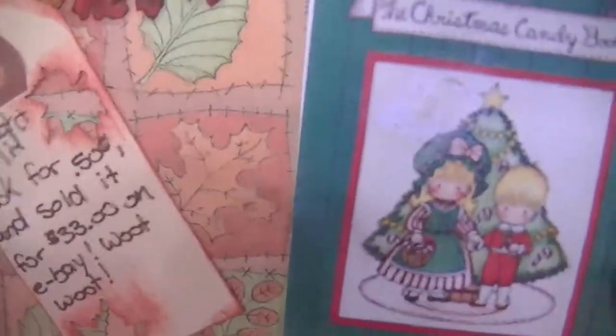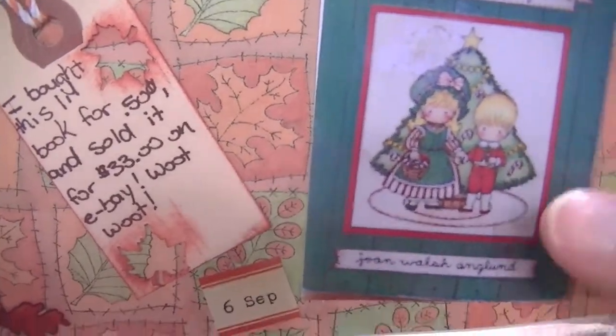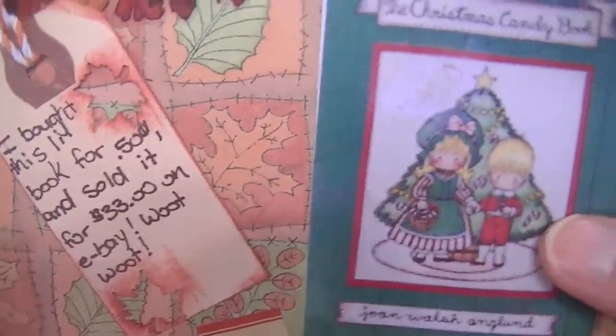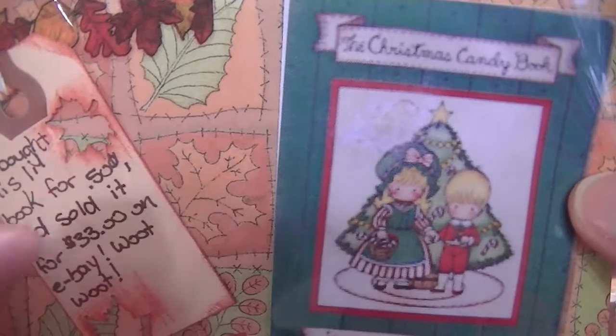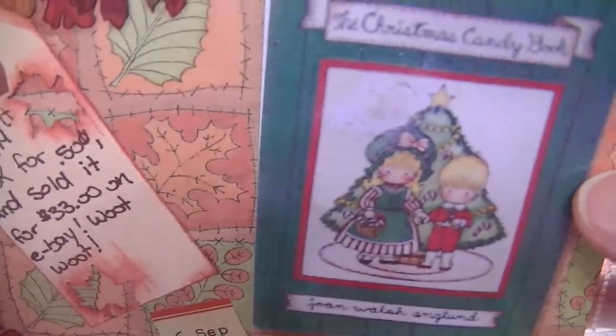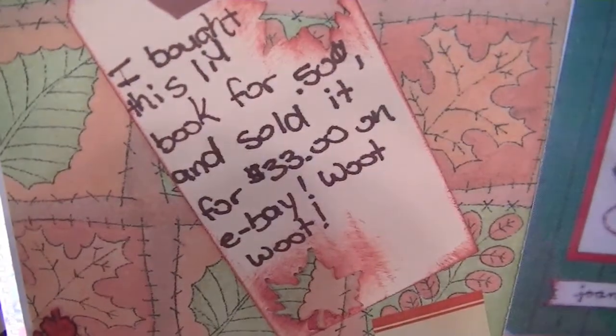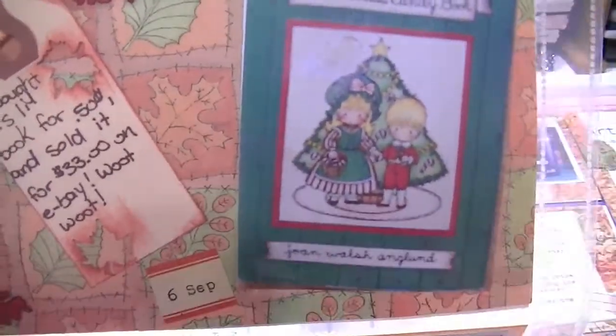I bought this book sometime in August and I looked it up online because I wanted to see other books this author had. I went ahead and got a couple other books, but I checked the price of this one. I got it for 50 cents at the Volunteers and I ended up selling it for $33 on eBay. I don't have the book anymore but I thought that was really cool — quite a profit.